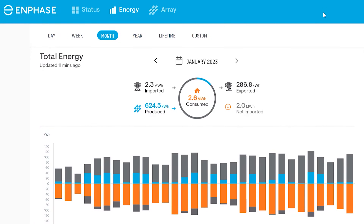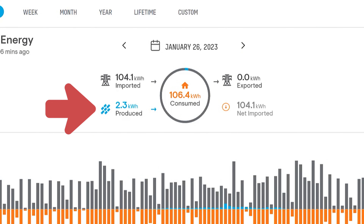January was absolutely the worst month out of the four months recorded for winter. We produced less than 8 kilowatts per day for 15 of the 31 days in January. In the summer, we can produce nearly 8 kilowatts in one hour. January was just a horrible month for solar production, producing only 624.5 kilowatts of the 2,600 kilowatts that we actually consumed. Our overall worst day fell on January the 26th, where we only produced 2.3 kilowatts for the entire day.